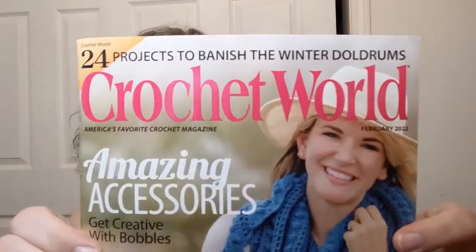Hello everyone! Welcome to Crochet Life and Stuff with Debra. Today we're doing a flip-through — I got my new Crochet World magazine in the mail. This one is for February of 2022, so we're looking ahead a little bit. It says display until February 21st of 2022. I pay for this subscription and I get it in the mail, so it does generally come early.